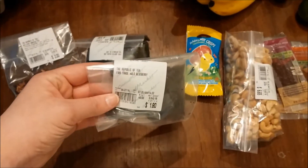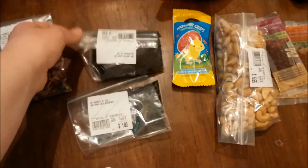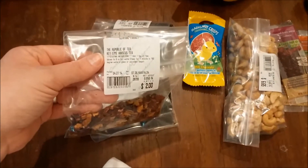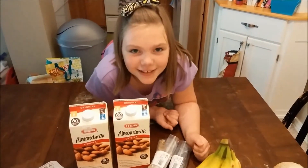We also got some teas: this is wild blueberry tea, this is probably Earl Grey — yep, Earl Grey tea — and this is some key lime hibiscus tea that he actually got for me. It smells pretty good. So that's all we got from Central Market.